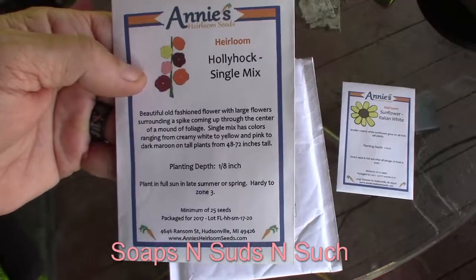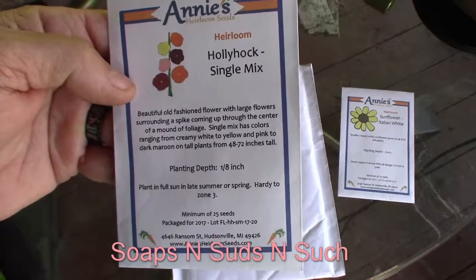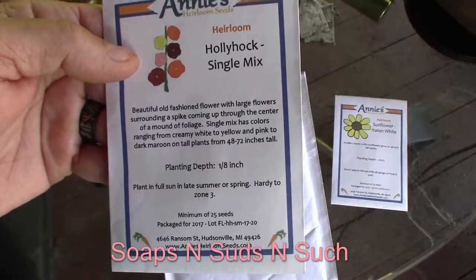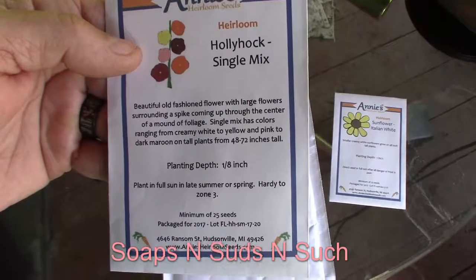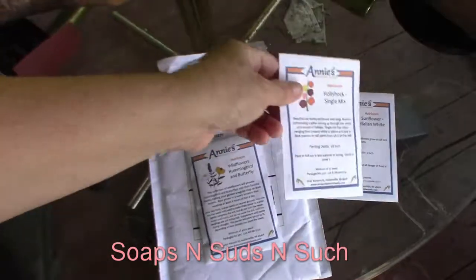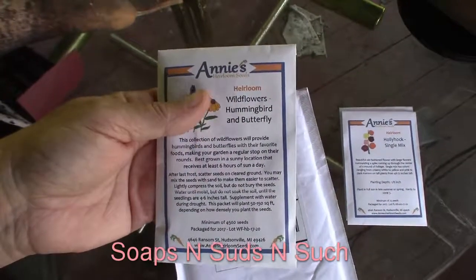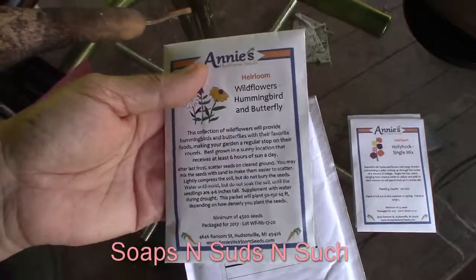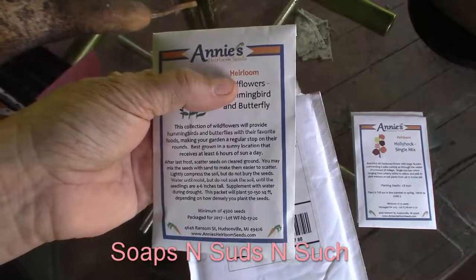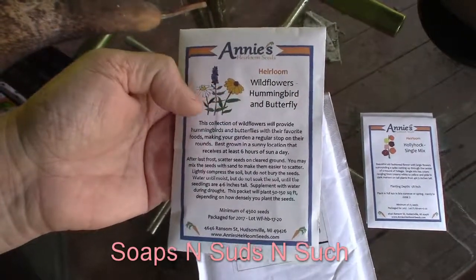We've got Hollyhock Single Mix, also heirloom. It says beautiful old-fashioned flower with large flowers surrounding a spike coming up through the center of a mound of foliage. That sounds wonderful — I love hollyhocks, I've got a few out there. And then we've got these, also heirloom — Wildflowers Hummingbird and Butterfly Mix.